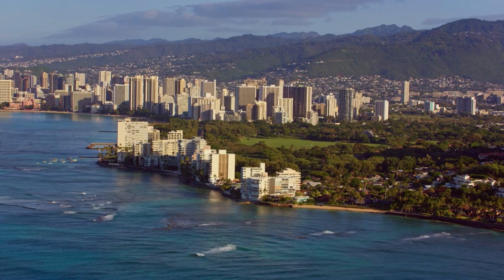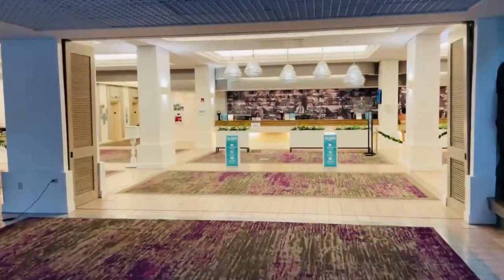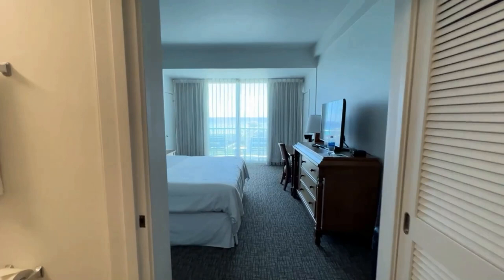The Sheraton Princess Kaiulani Hotel is a Bonvoy hotel, which means it is part of a huge network of Marriott-run hotels. If you are a Bonvoy loyalty member, you might find value in staying at this property, especially if you are using free nights or have a loyalty status that could give you an upgraded room on check-in.